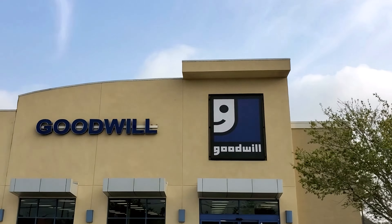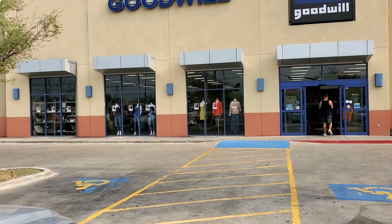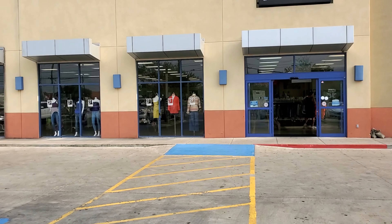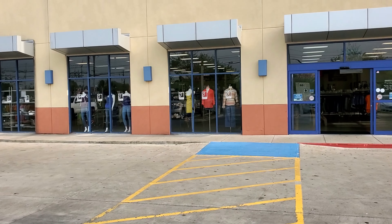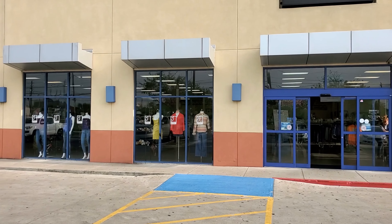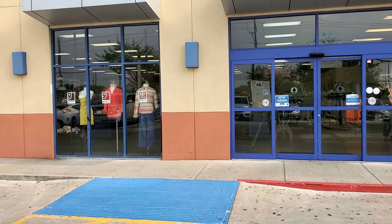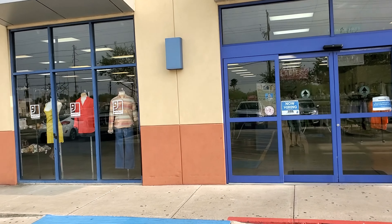I'm gonna link my eBay store down at the bottom so you guys can check it out. I do a lot of charity for St. Jude — you help them out, you help me out, really appreciate it. Also if you guys can check out yesterday's videos — I made two — we did a Goodwill haul and then we ended up at Discount Days in Harlingen, it's an Amazon bin store.